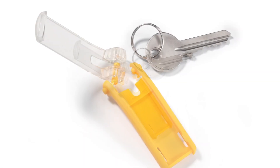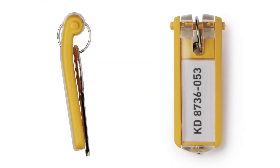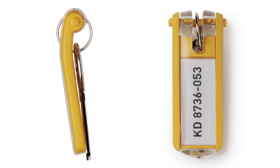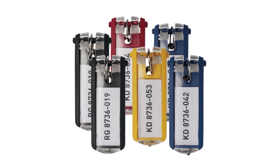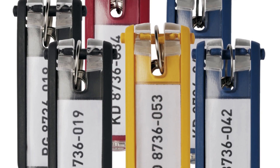Key tags have an extra-large snap open label window and patented key ring shaft that allows keys to hang flat behind the tags. Key tags face out for easy identification. Each cabinet comes with a starter set of six assorted color key tags. Additional key tags may be purchased separately depending on your needs.